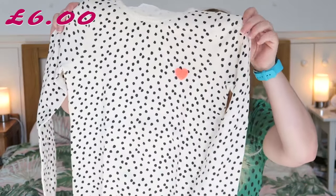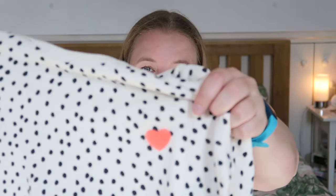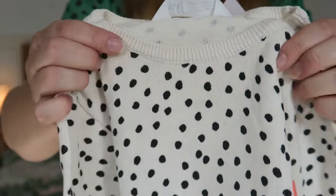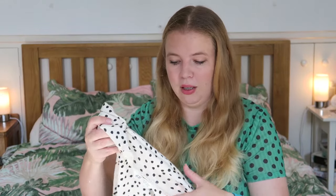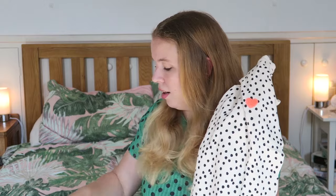First up is this gorgeous jumper. It's white with black polka dot spots and it has a cute little heart on it. It feels quite rough on the outside — it's not their normal soft material — but the inside feels as soft as normal. It's 100% cotton. I think the roughness is just because of the polka dots. I really really like it. I would totally wear that if it was in a grown-up size.